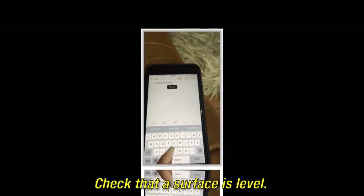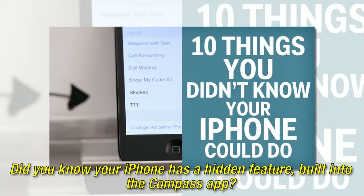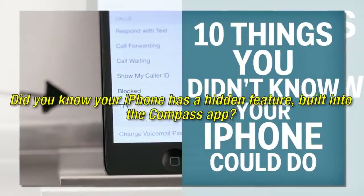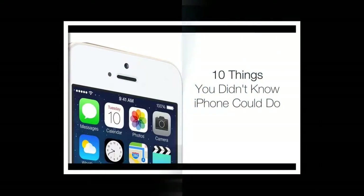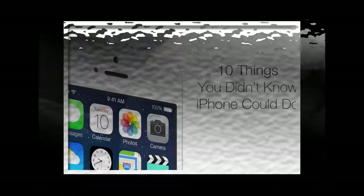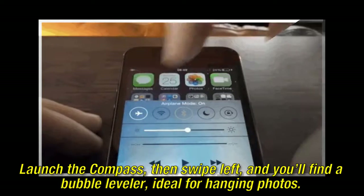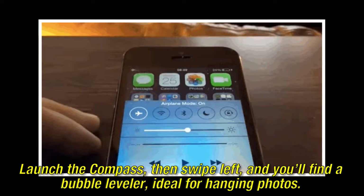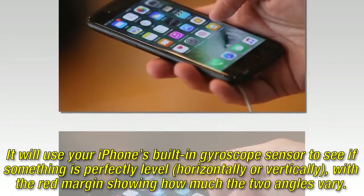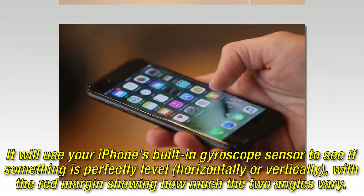Check that a surface is level. Did you know your iPhone has a hidden feature built into the Compass app? It could help you decorate your home over the holidays. Launch the Compass, then swipe left, and you'll find a bubble leveler, ideal for hanging photos. It will use your iPhone's built-in gyroscope sensor to see if something is perfectly level, horizontally or vertically.